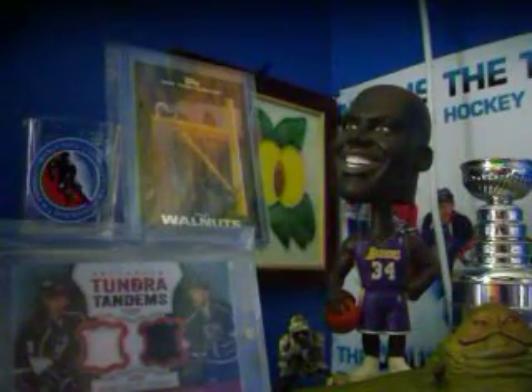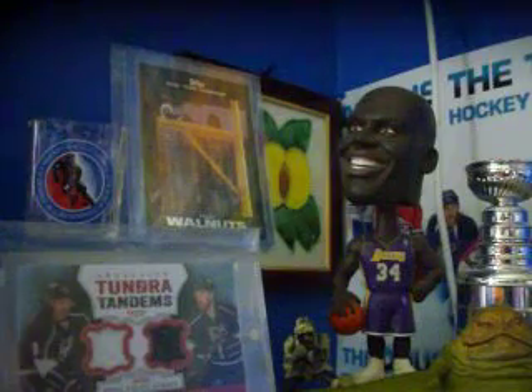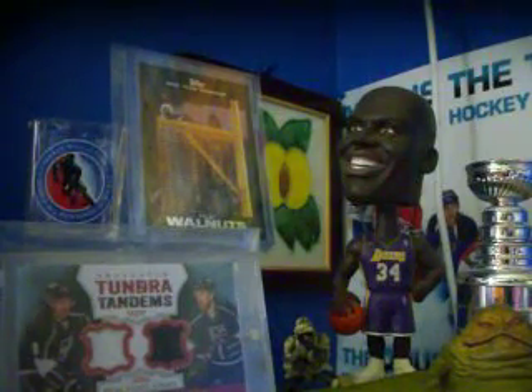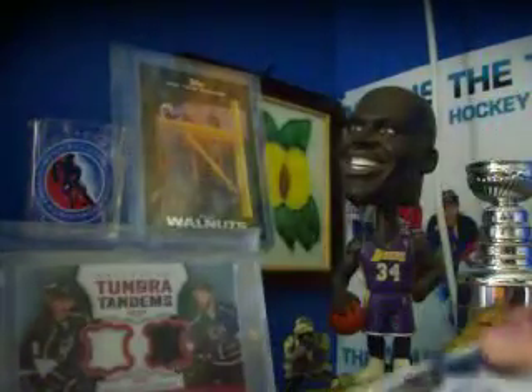Here's a base card of Ricky Weeks, and the hit — ooh! It's a postseason jersey card of Hanley Ramirez. Might be a patch, actually. Number 96 of 100, Hanley Ramirez postseason jersey.